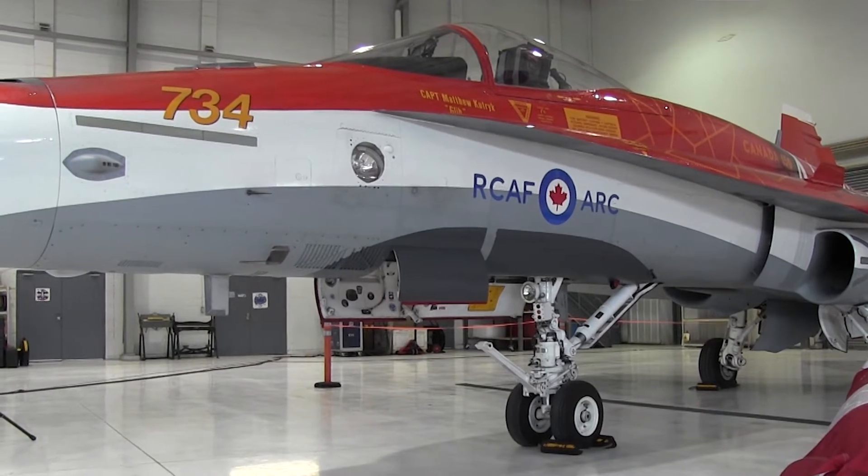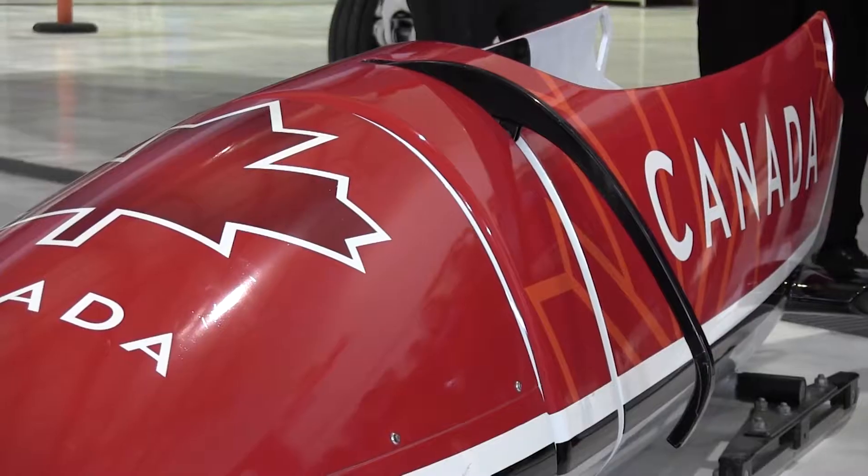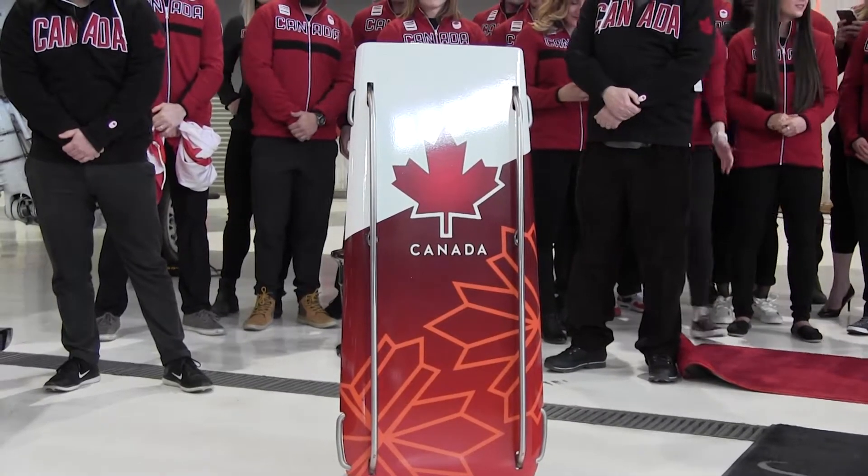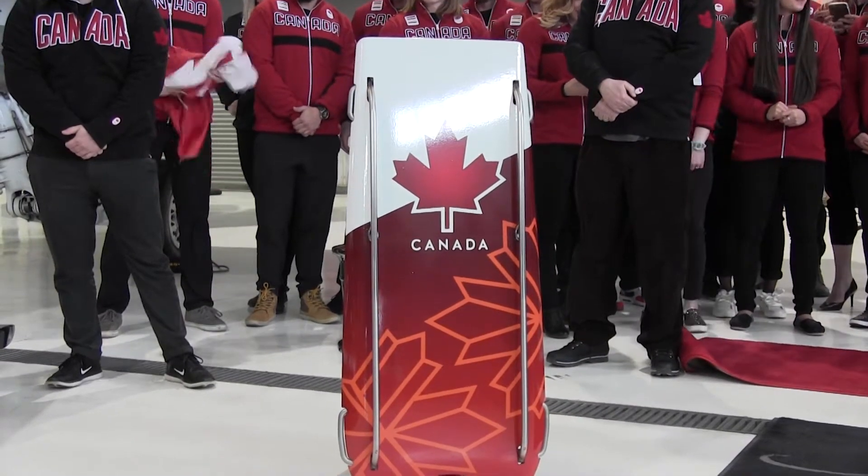Not just copy and paste the design, but try to develop and integrate and really individualize our design to still make sure that we are representing Canadian sport.